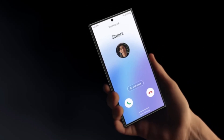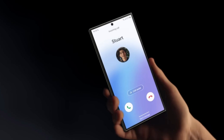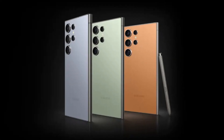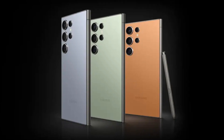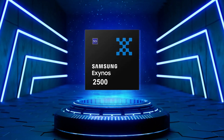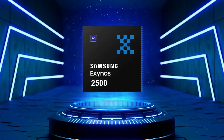After Samsung officially announced it during their earnings call, a slew of reports came in claiming that there were some issues regarding production yields. The buzz was that Samsung might not even use the chip in its upcoming Galaxy S25 series. But it seems the future of the Exynos 2500 has just gotten a lot more interesting.